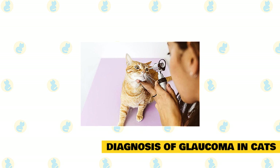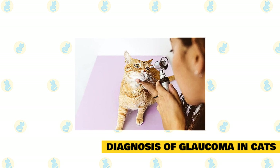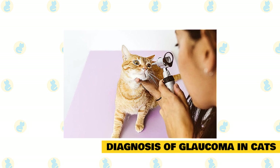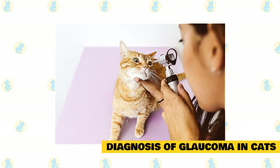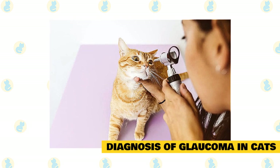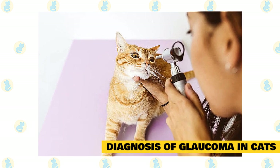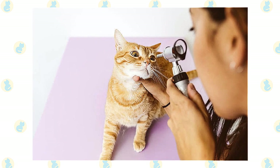Unfortunately, in most cases of feline glaucoma, once vision is lost it can't be restored. In cats with primary glaucoma, vision loss occurs gradually over time, even with treatment. In cats who have secondary glaucoma, the prognosis depends on the underlying disease causing glaucoma as well as how the underlying disease and glaucoma respond to treatment.